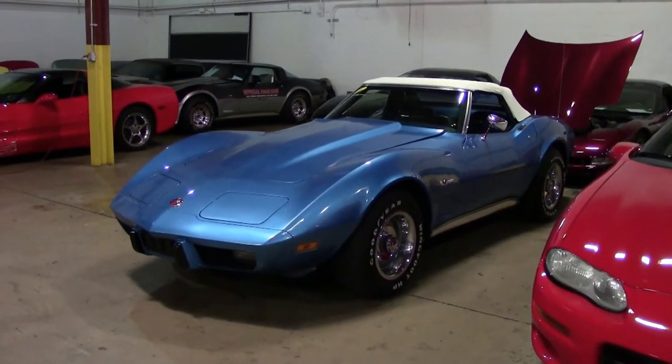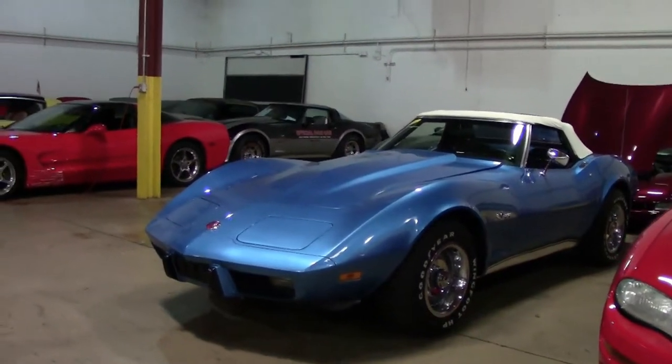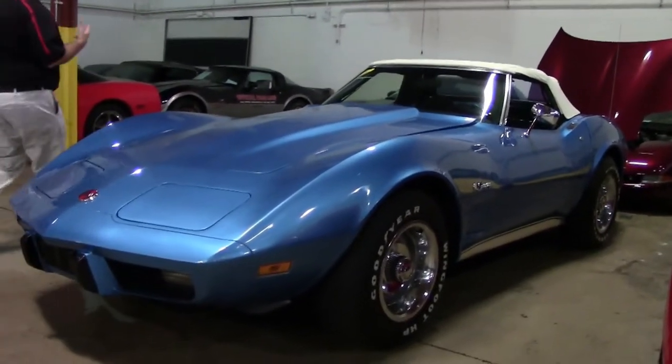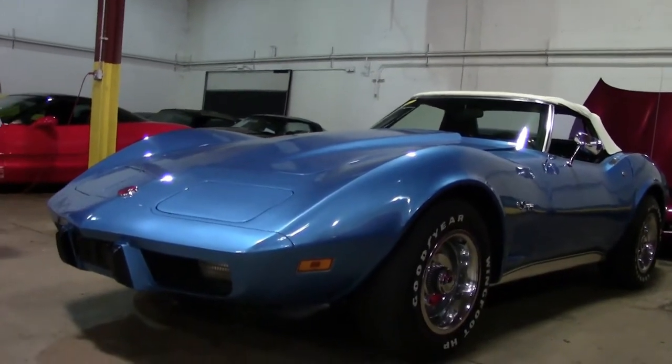The advantage of watching and subscribing to that YouTube channel is this car. This is a 1975 convertible that we just got in, and this car is going through our service center, which we are standing in right now, and getting ready for sale.